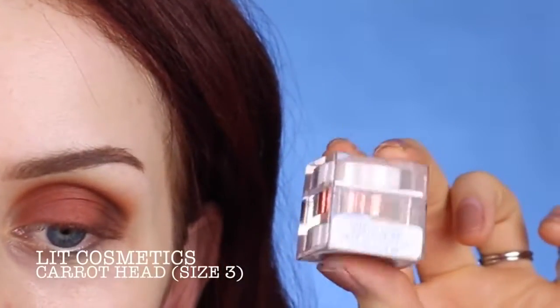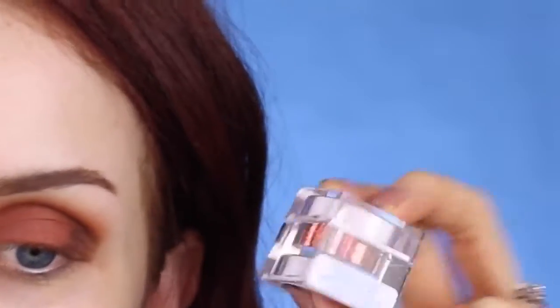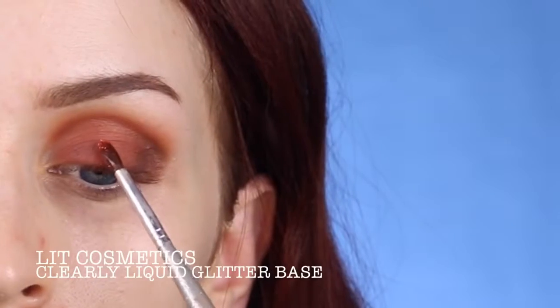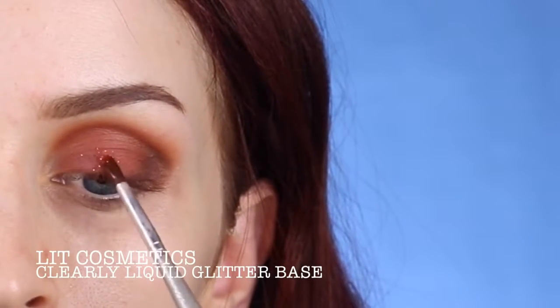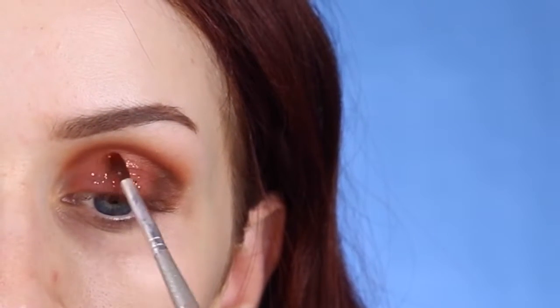Now is the fun part — I'm going to add the glitter. I've had this one called Carrot Head by Lit Cosmetics for a while now and just hadn't really used it until now. It's the perfect orange — not super neon, it's got a little bit of copper to it, so it's just the perfect pumpkin-y fall color. I'm using the Lit Cosmetics Clearly Liquid Glitter Base to apply this glitter — it's the best glitter base ever, it makes the glitter stick so well. I just want it to be a light dusting, so I'm taking a tiny amount of the glue, a tiny amount of the glitter, and just really lightly patting it onto the lid.